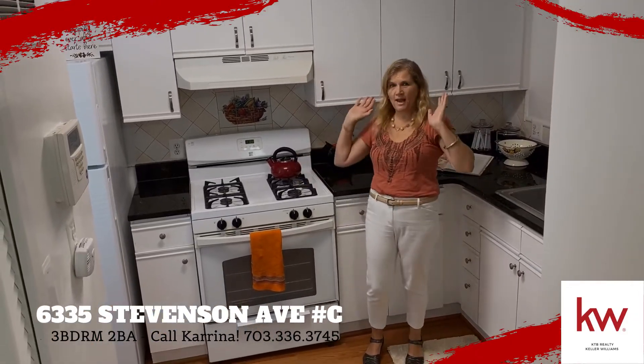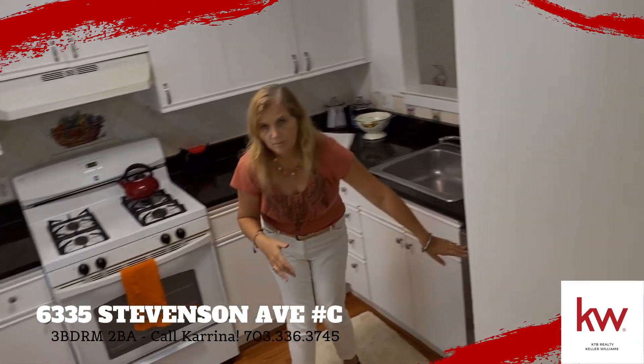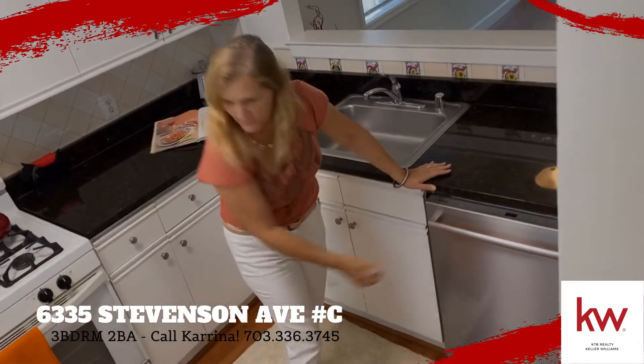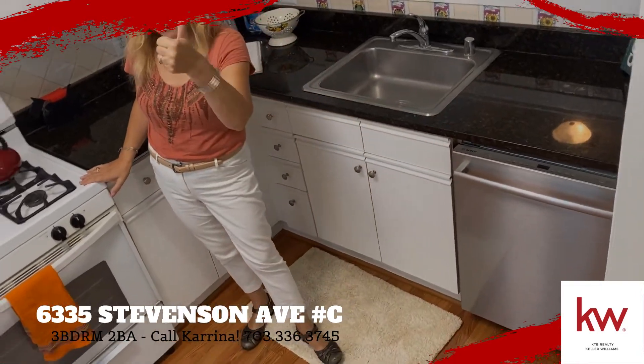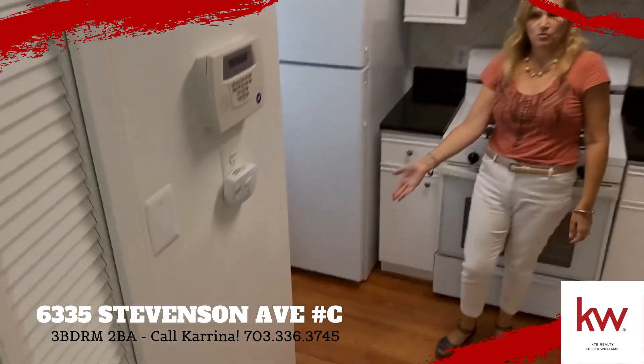All freshly painted, white, nice and clean, ready for you. We've got the black granite countertops. We have this lovely Bosch stainless steel dishwasher. Gas cooking, a brand new refrigerator, and the washer/dryer is right here.